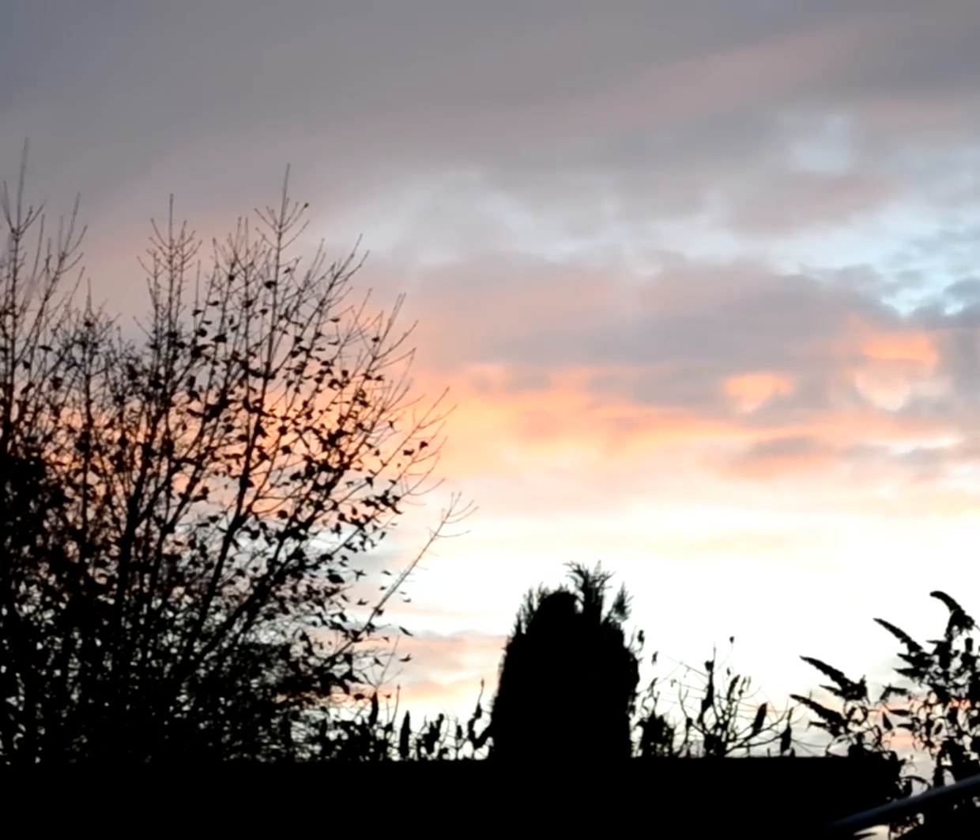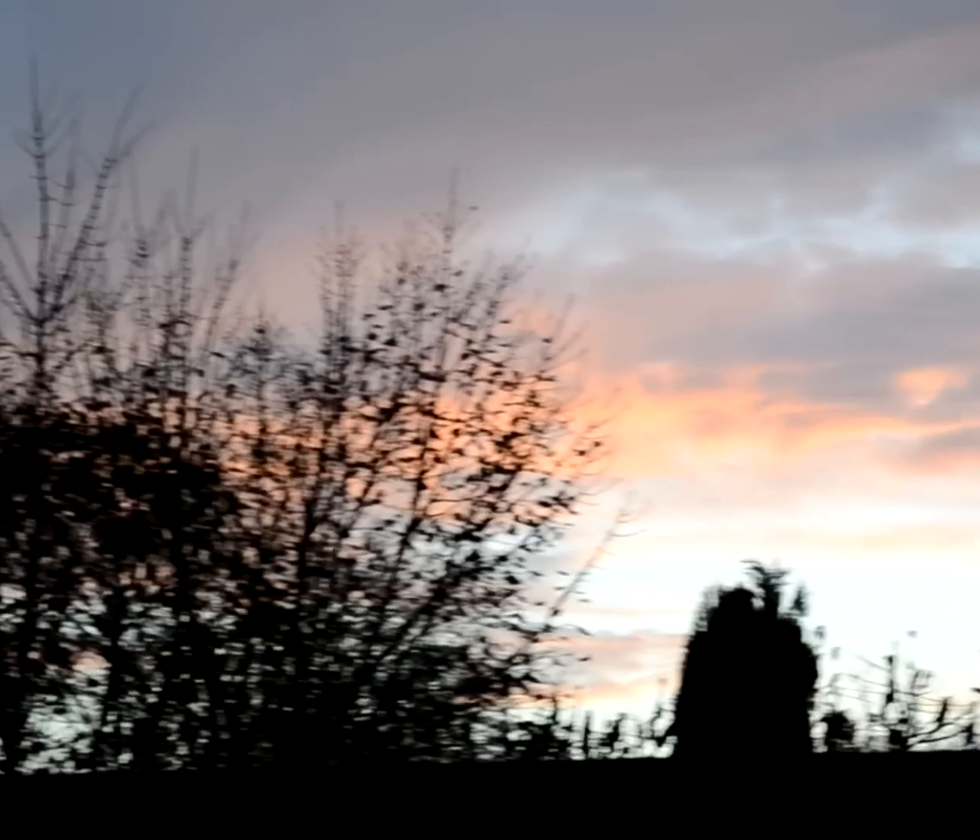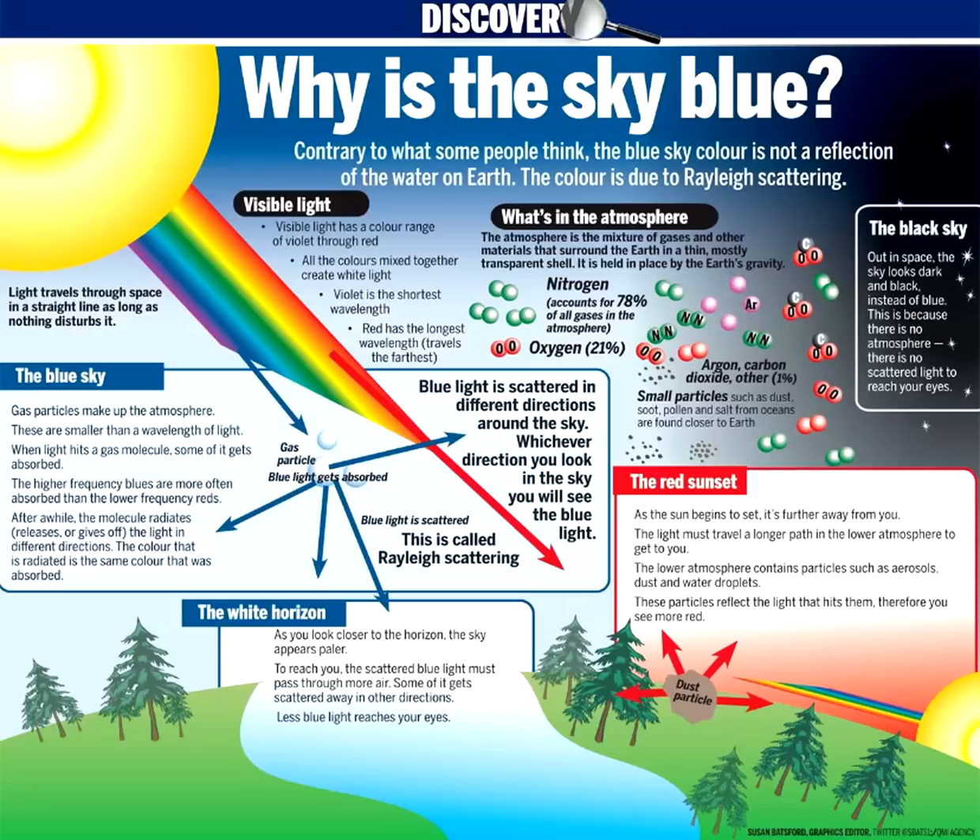We're going to take a look into why that is, but to answer the question, we need to ask ourselves: why is the sky blue?